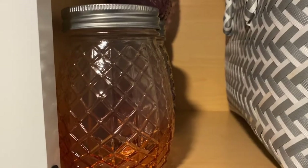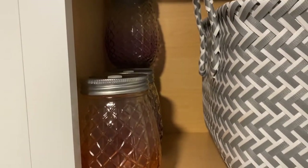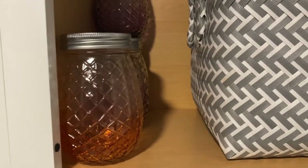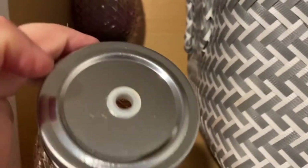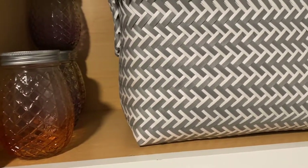Do you guys remember these? If you're an Aldi person like me, you'll probably remember them. They have them in the summertime — they're really nice glasses. You can put straws in them and take drinks in, out, wherever you want.